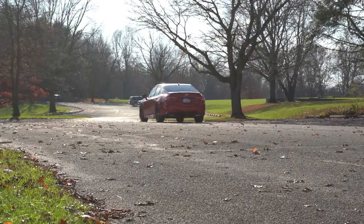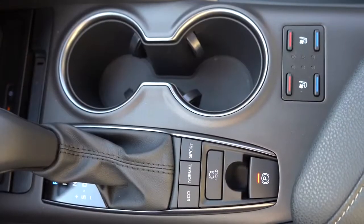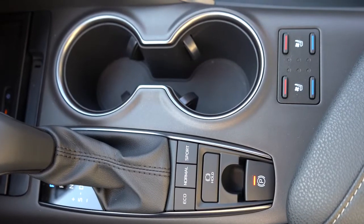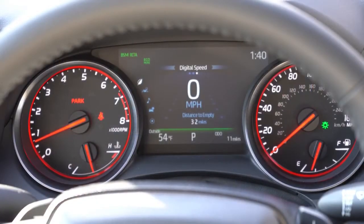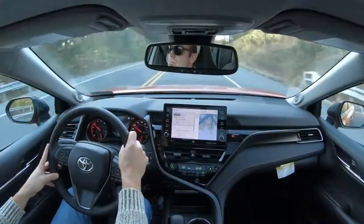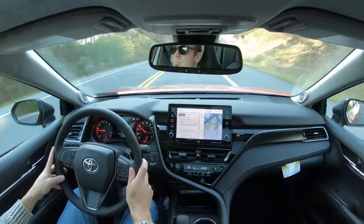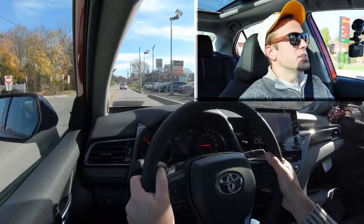Before we test the paddle shifters or do the acceleration test, I want to mention the drive modes available on the Camry — located just behind the shifter. They include Eco, Normal, and Sport, adjusting things like shift points and throttle response. I'm going to put it in Sport mode and find a straightaway with no traffic for a quick paddle shifter test to see how quickly they react.